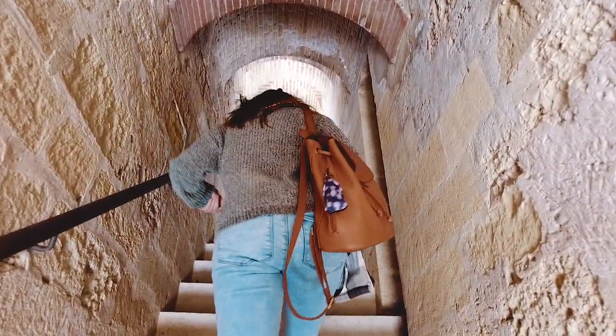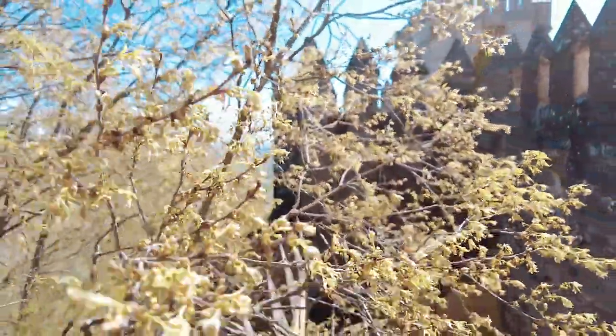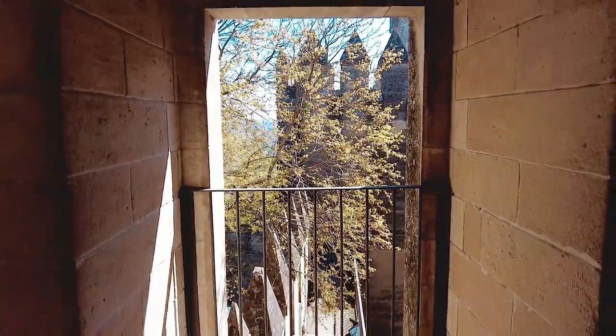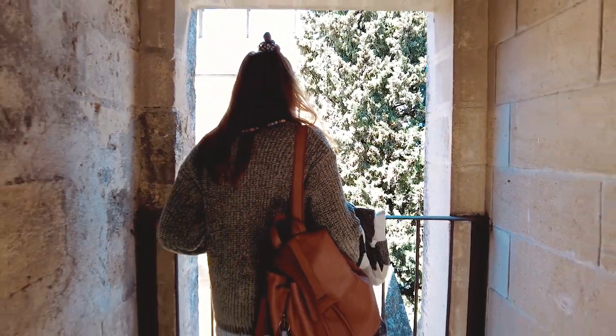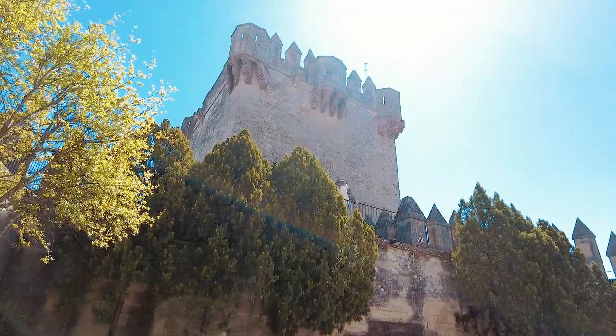Este es el Torreón del Moro. Es llamado así por sus connotaciones moriscas en los arcos de cerradura de los ventanales. Paseamos por el Adarbe, que es la parte defensiva del castillo, y desde aquí las vistas son espectaculares.